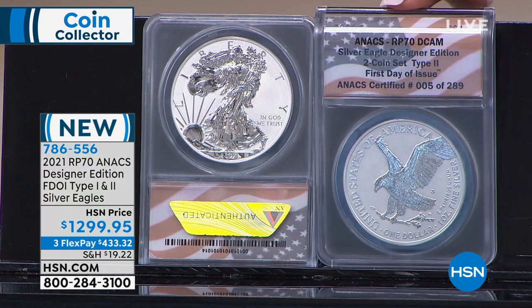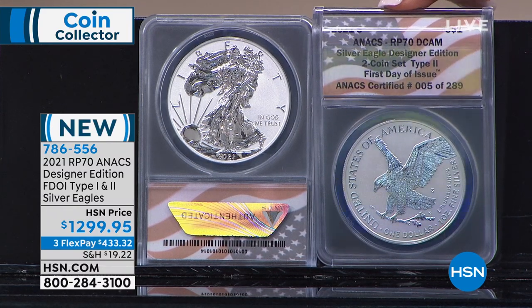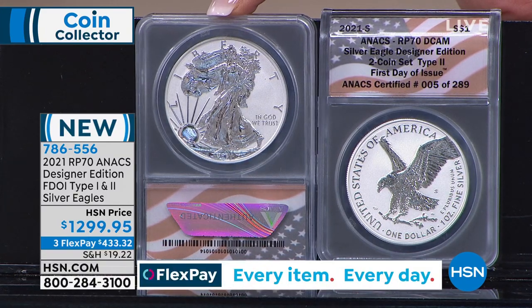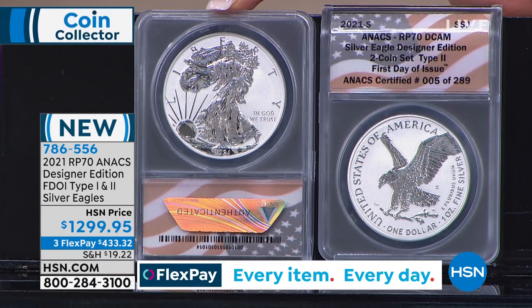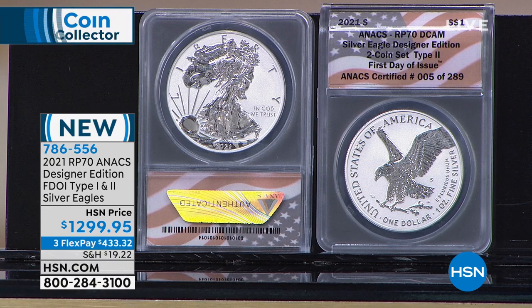In a reverse proof coin, instead of the field of the coin being shiny as in a regular proof, the device — the design — is shiny and the field is matte-finished. It is an incredibly special finish. They only did 125,000 sets, and they sold out instantaneously from the United States government — with 200%, 300%, 400% increases in price for uncertified coins immediately. I have 289 sets. They will sell out today — this will be one and done. We have to carefully count the sold quantity because we cannot go over by a single set.